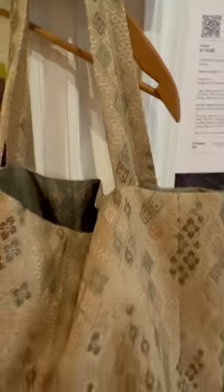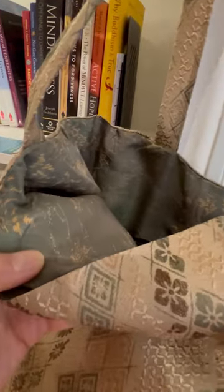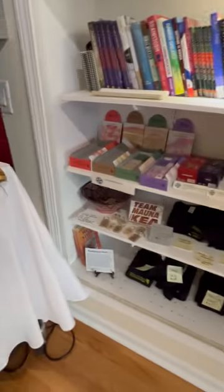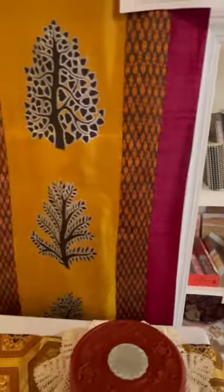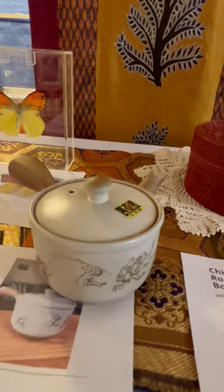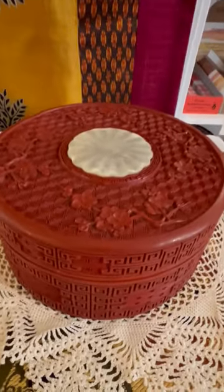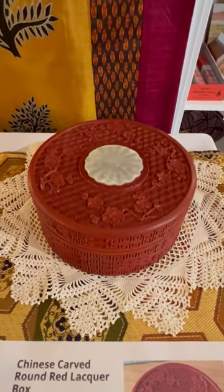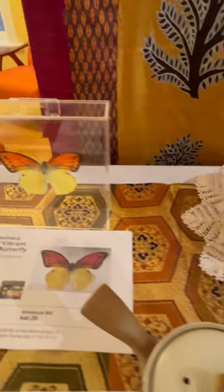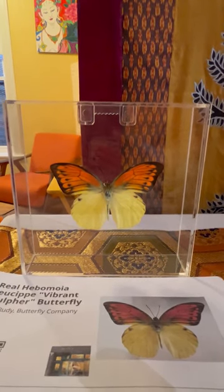This beautiful handmade silk bag — it is reversible. It is silk on the inside, a gray Japanese silk. And then another wall-hanging tree of life. This beautiful Japanese sensha teapot with a handle. And this Chinese carved lacquer box. And look at this vibrant sulfur butterfly.